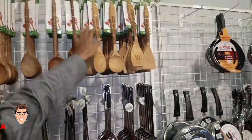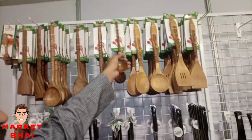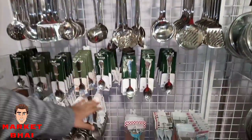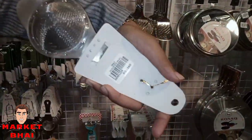We have all the prices. This one is about 130. We have all the food items covered as well.